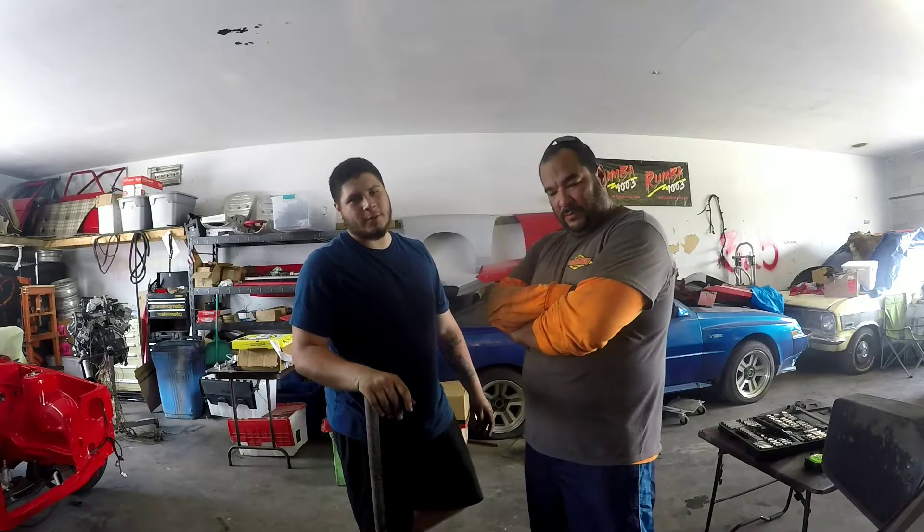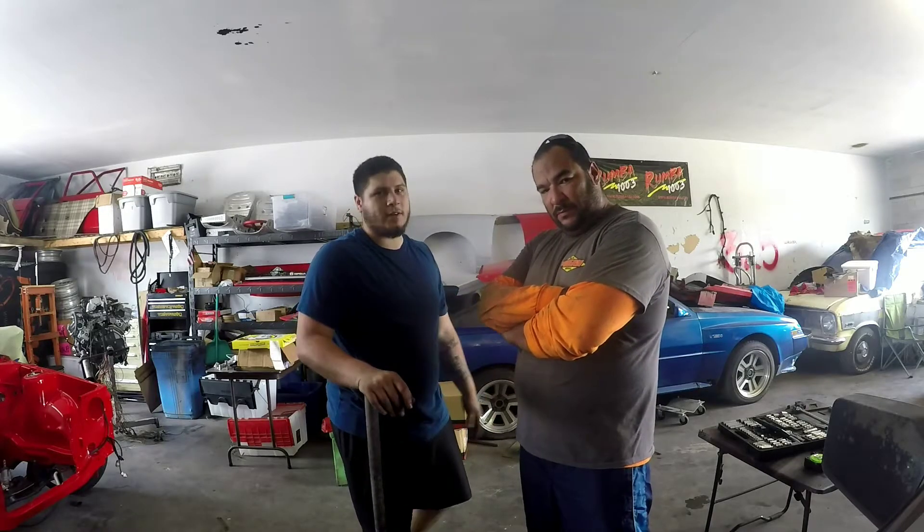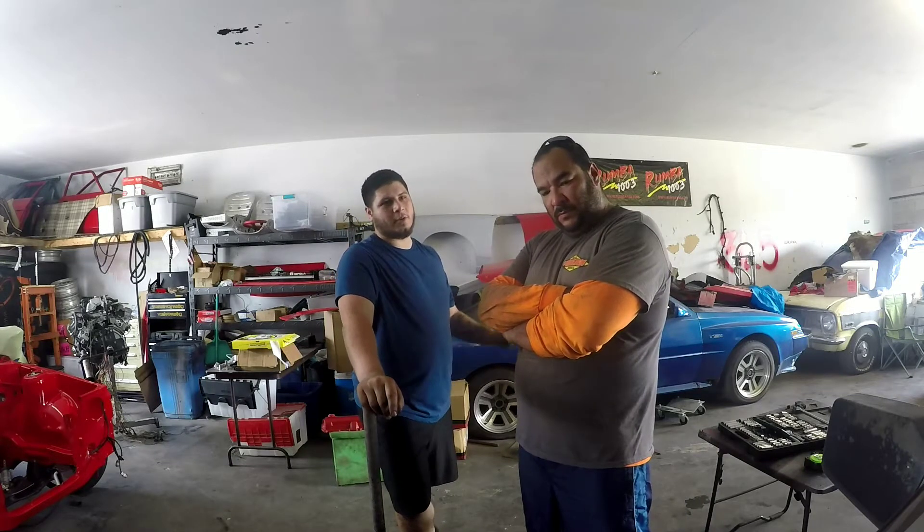$1,250 OBO, no engine, no transmission — so it's a rolling shell. Three extra fenders, interior, skid, title in hand. Florida car, I'm the third owner. The second owner bought it off the original owner and I know the second owner.